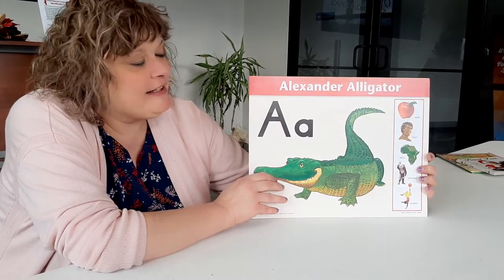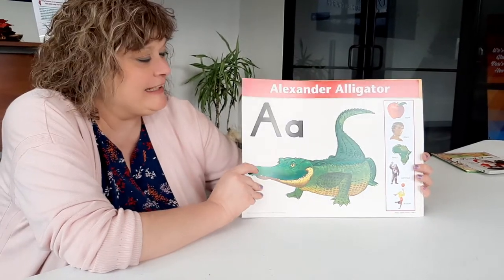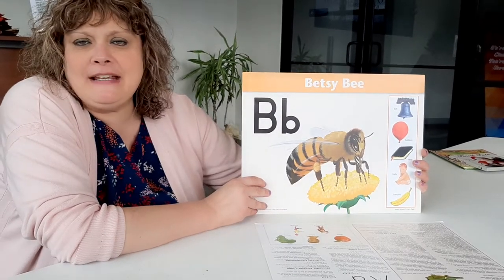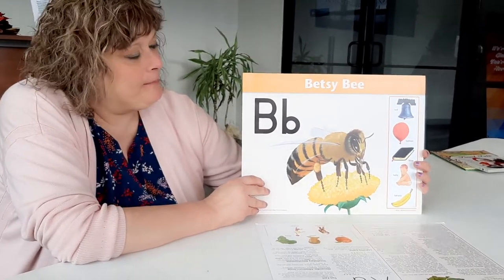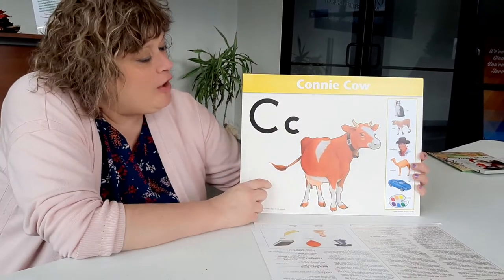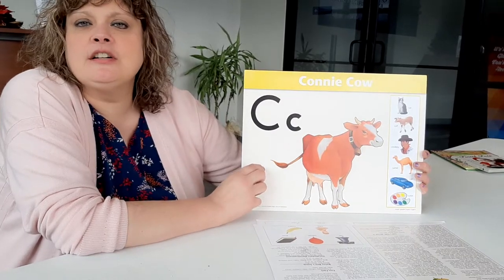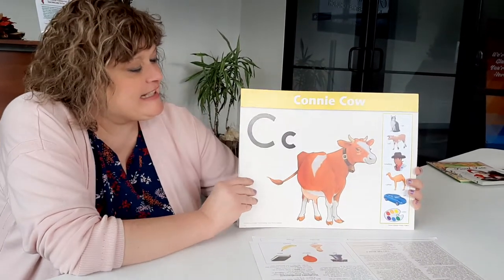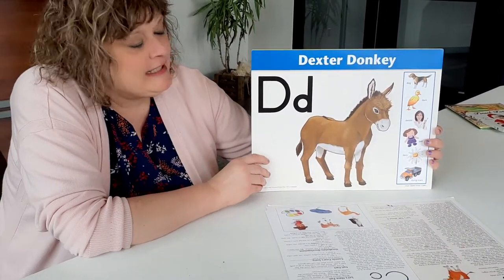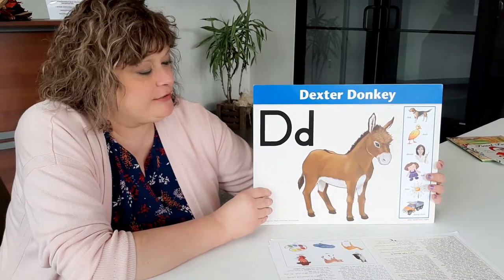Alexander Alligator starts with our letter A for Alexander Alligator. Betsy B starts with our letter B for Betsy B. Cawny Cow starts with our letter C. Here's our great friend Dexter with the strong back. He starts with letter D for Dexter Donkey.